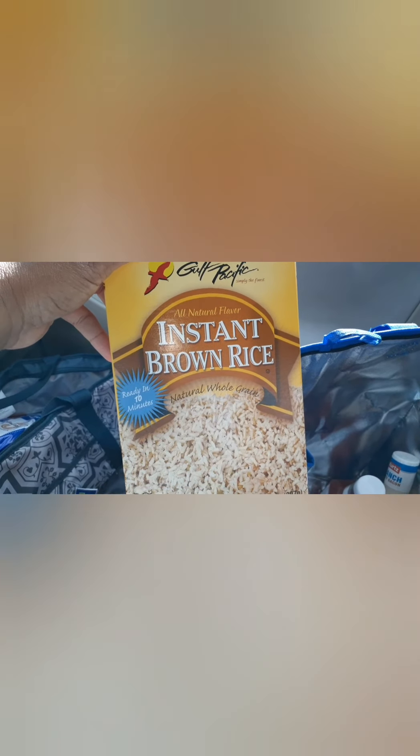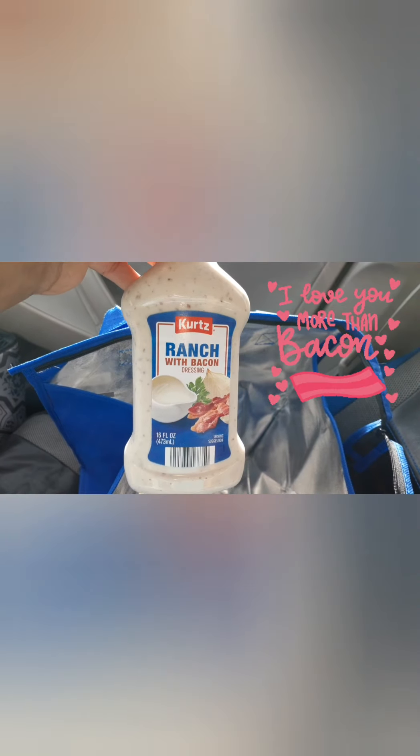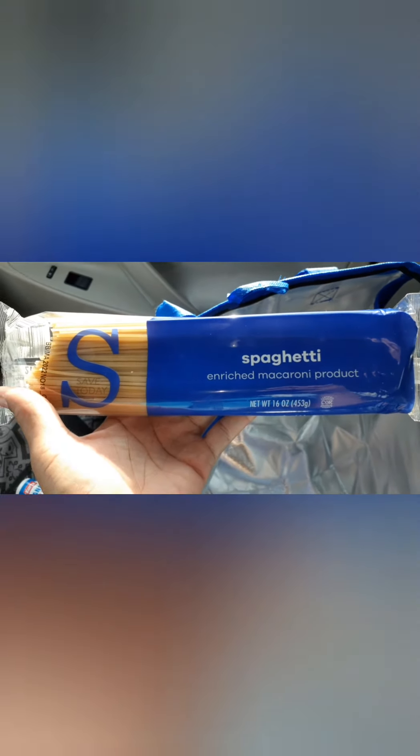We got some instant brown rice — I was going to buy brown rice yesterday, so this is great. I've never had this brand but we'll see. There's also ketchup, and ranch dressing with bacon — they know I love bacon! And lastly, spaghetti.